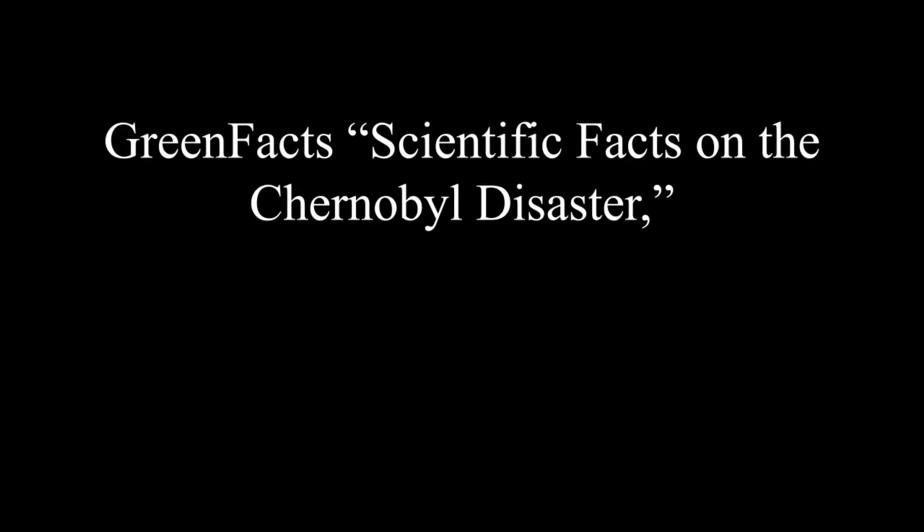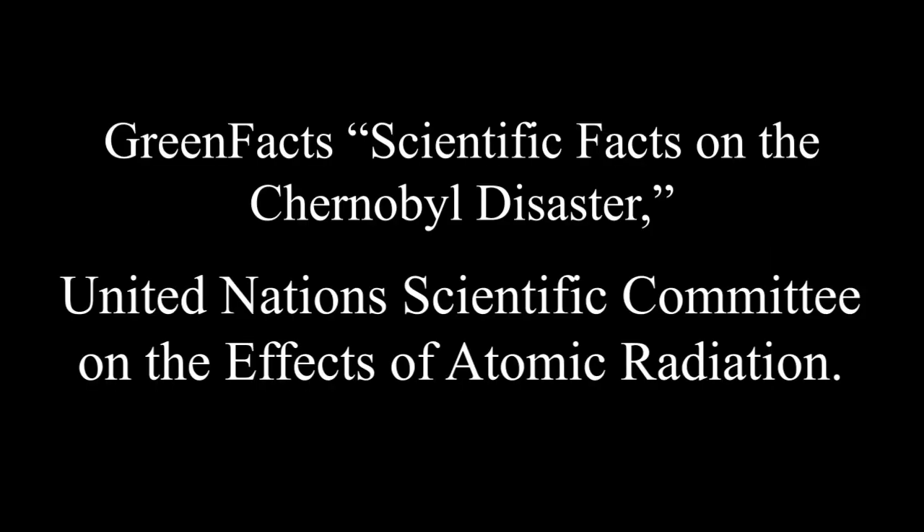Question 5: What were my sources? GreenFact Scientific Facts on the Chernobyl Disaster and the United Nations Scientific Committee on the Effects of Atomic Radiation. To put it simply, don't go to Chernobyl.